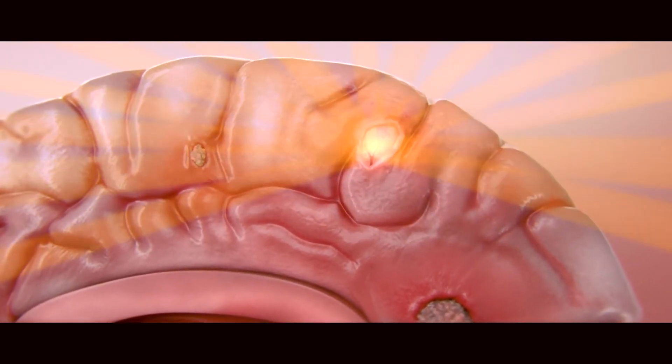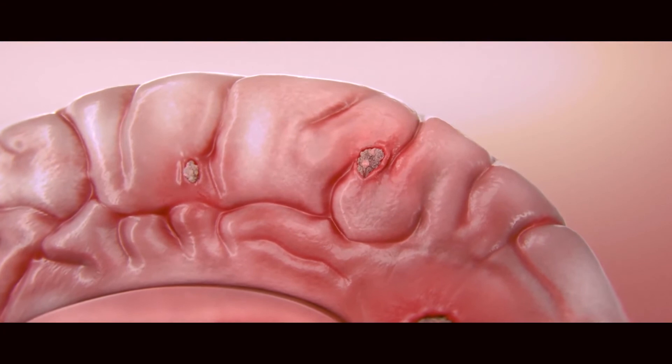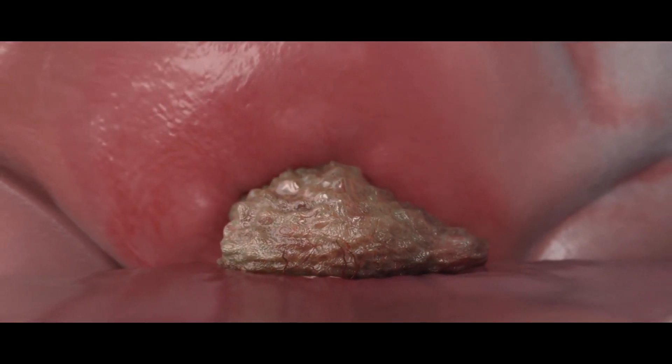Brain metastases are one of the few targets we treat in the brain that can absolutely disappear with radiation. The tremendous advantage of radiosurgery is it does not interrupt systemic treatment, whereas somebody undergoing standard whole brain radiation must suspend standard treatment.